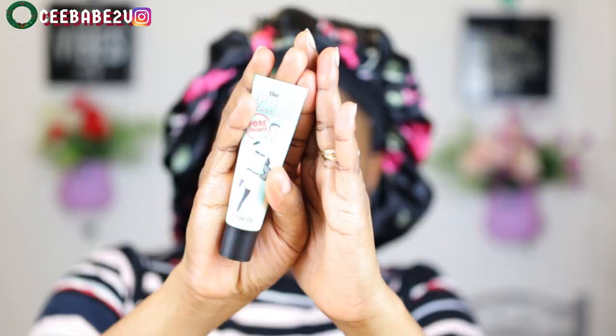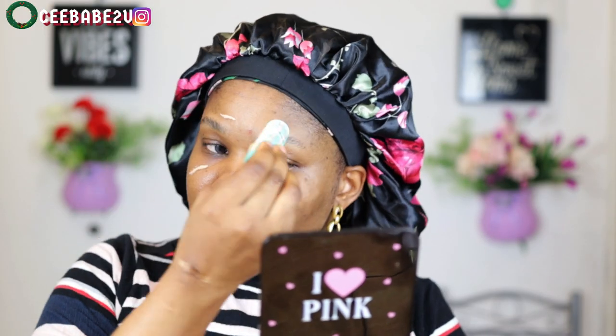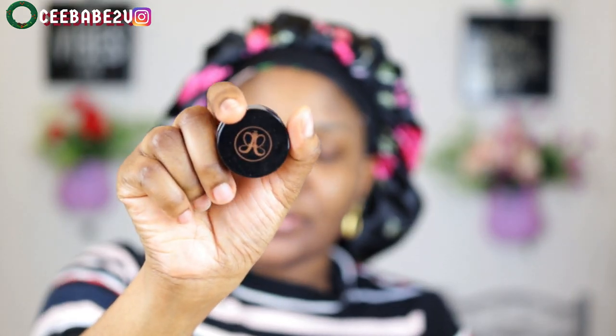Welcome back guys. So I started off by using my Benefit professional primer, just applying that to give my foundation a very good base. Today I wanted to do my face before my eyes — usually I do the face before the eyes — but because of the type of look I'm going for, I needed to do my eyes first before the face, just to avoid fallouts and all that.